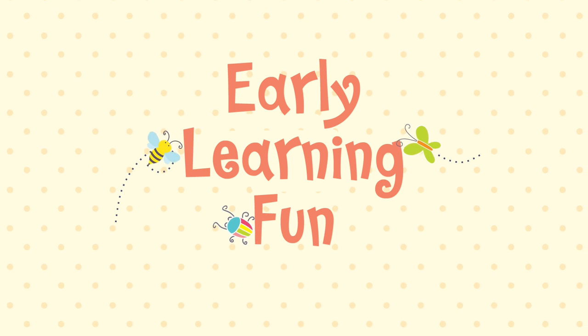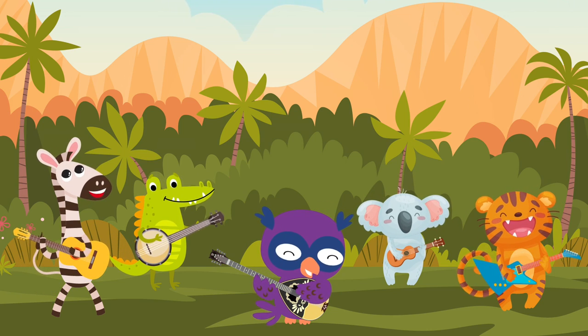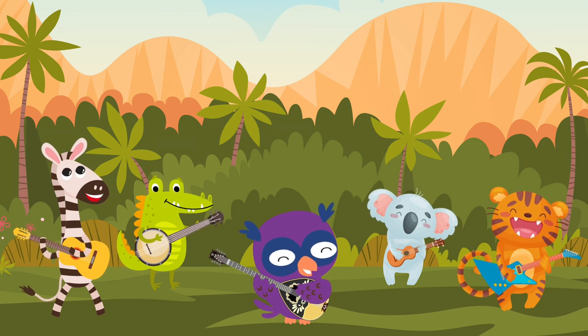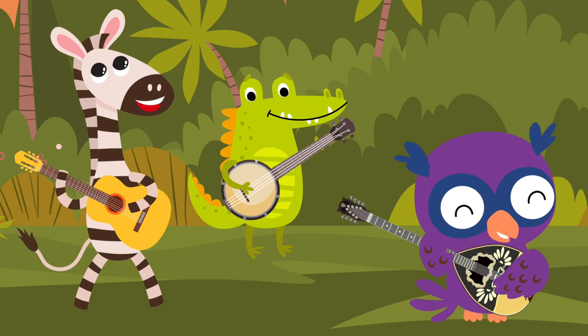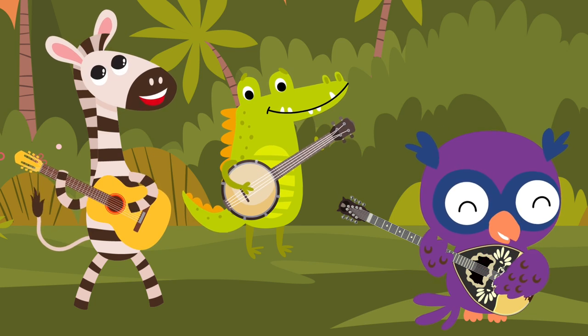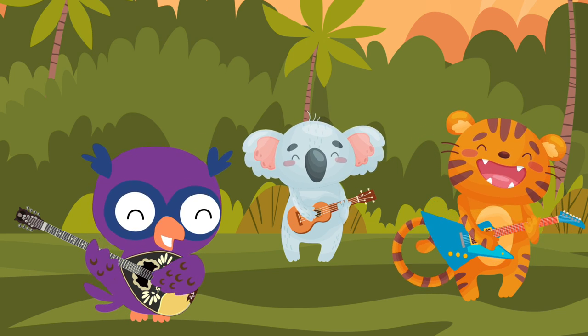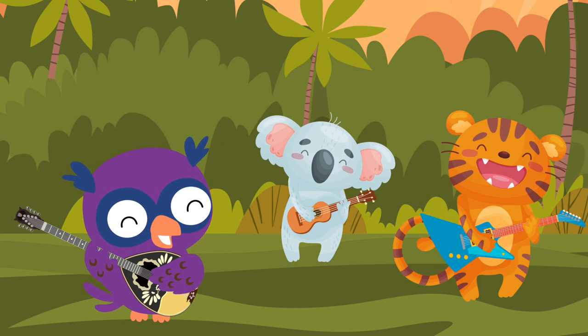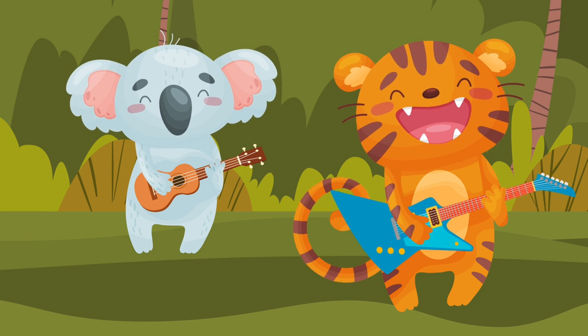Early Learning Fun. Hey kids, let's learn about string instruments, a category of musical instruments. They are called stringed instruments because all of them have strings attached — small metal or plastic threads that once touched produce different kinds of sounds. Ready? Let's begin!